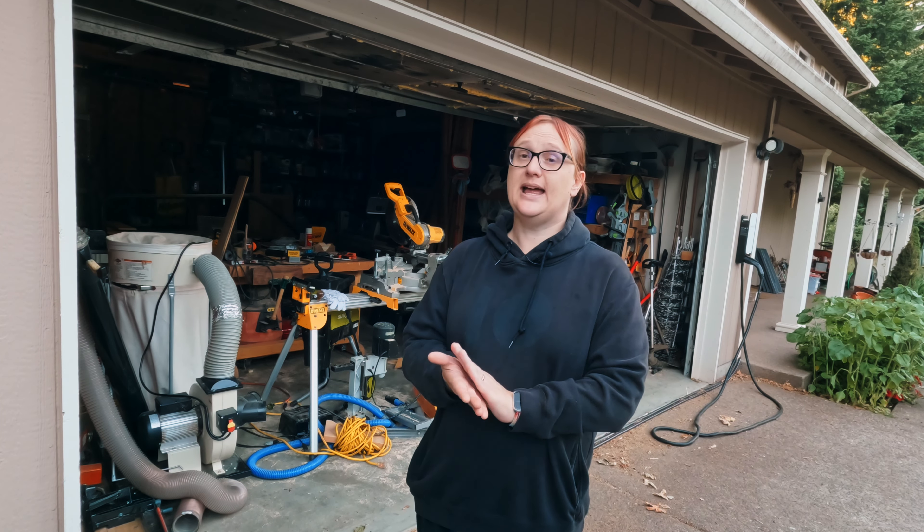But that's not what I want to talk to you about today. What I want to talk to you about today is the steps that you are going through to try and make your home more energy efficient.